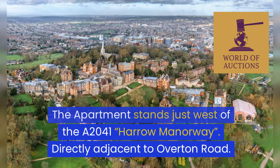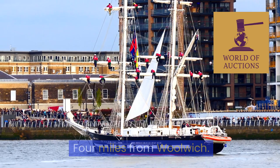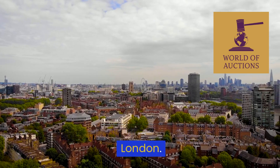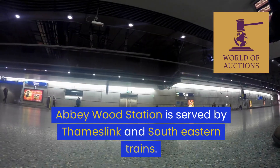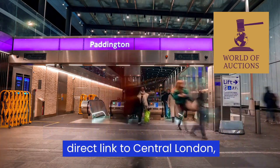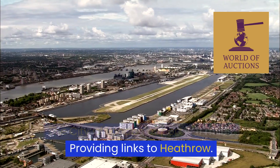The apartment stands just west of the A2041 Harrow Manor Way, directly adjacent to Overton Road. It is four miles from Woolwich, nine miles from Canary Wharf, and 14 miles southeast of Central London. Abbey Wood Station is served by Thameslink and Southeastern trains, as well as the Elizabeth line service providing a direct link to Central London.